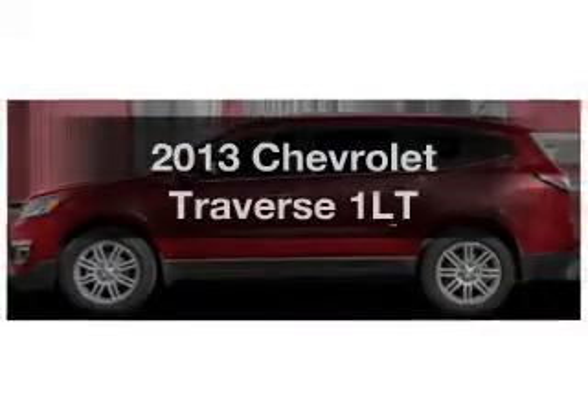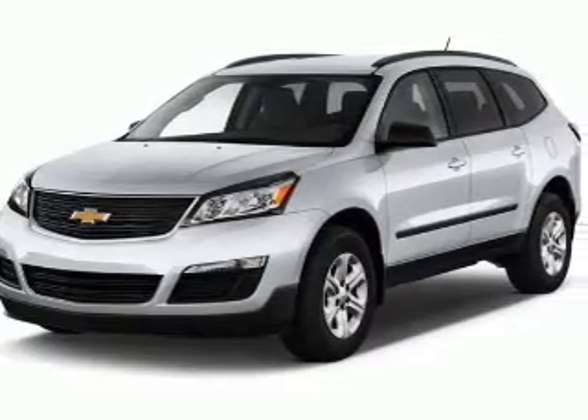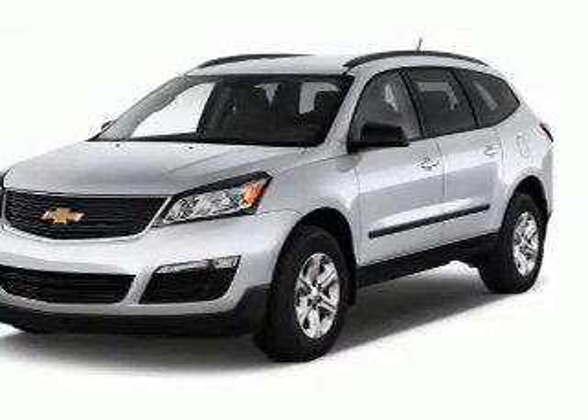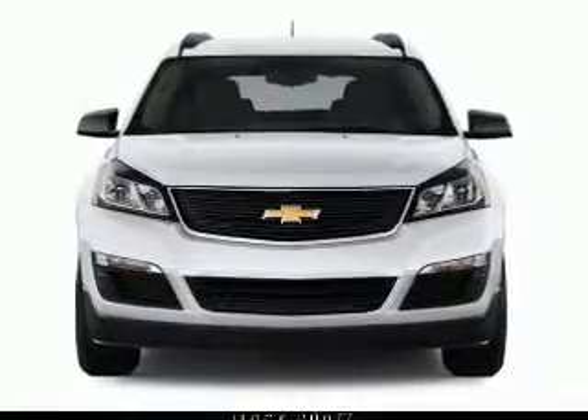Introducing the 2013 Chevrolet Traverse. If you're looking for a first-rate auto, this one could be yours today. The powertrain includes all-wheel drive with a solid six-cylinder engine driven by a six-speed automatic transmission.